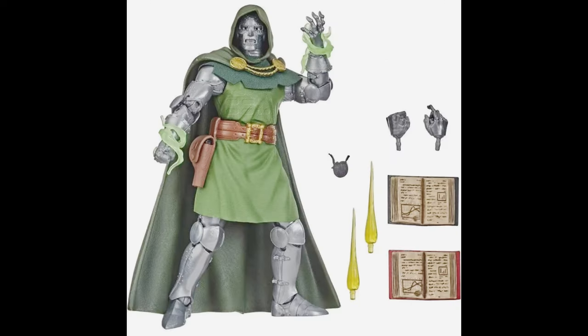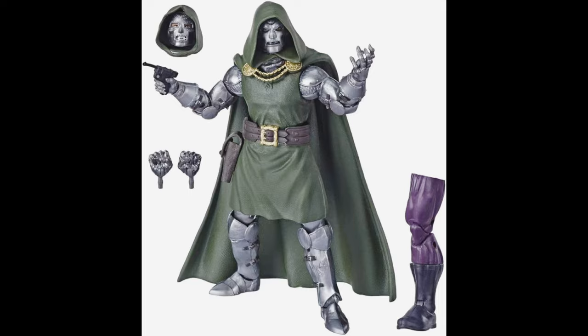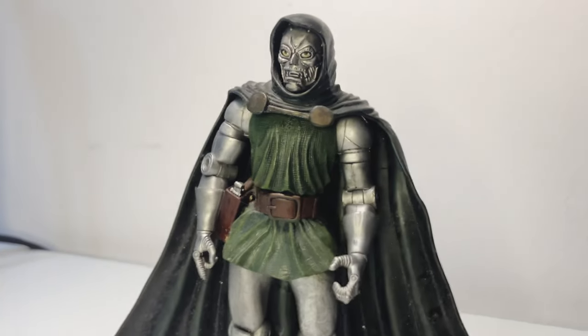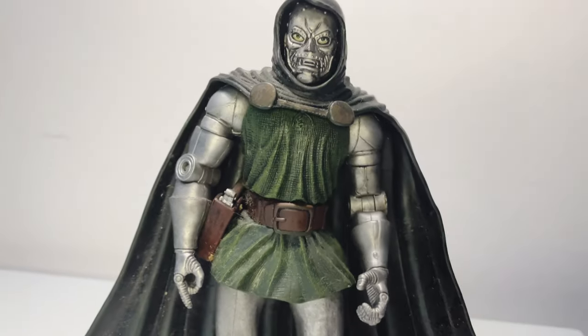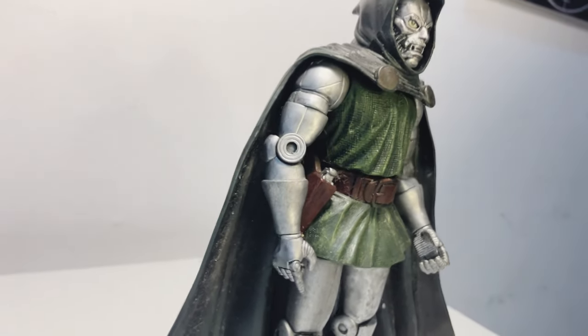Hasbro has taken over the series and released many amazing variants of Dr. Doom with better sculpts and more accessories, but this Toy Biz figure holds a special place in my heart. It's a reminder of a time when action figures were just beginning to capture the imaginations of collectors everywhere. In this video, I'll be sharing why this Dr. Doom figure stands out even today.